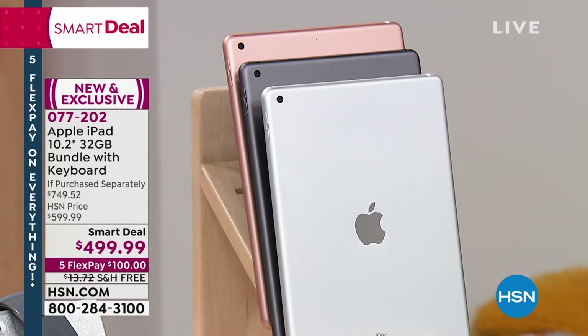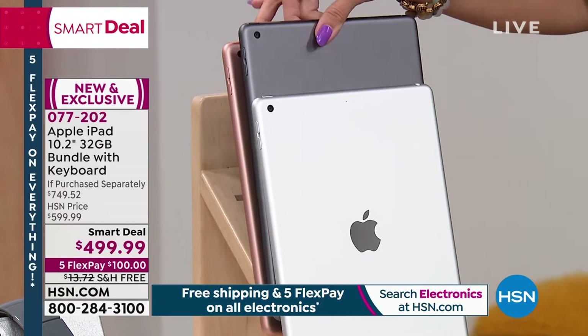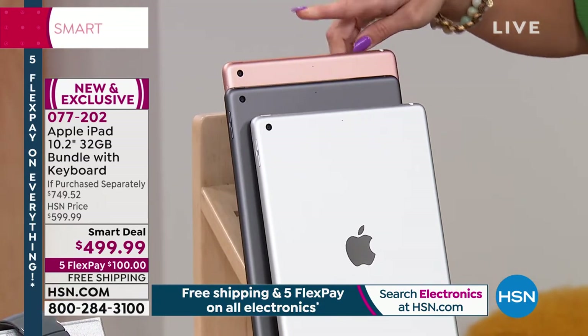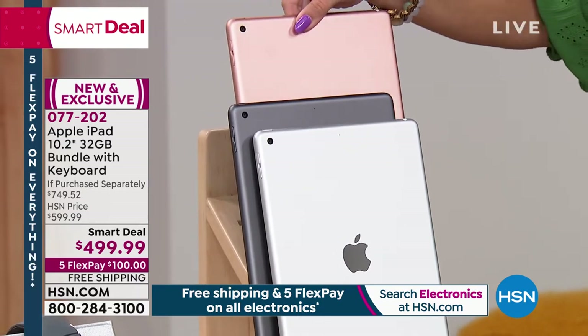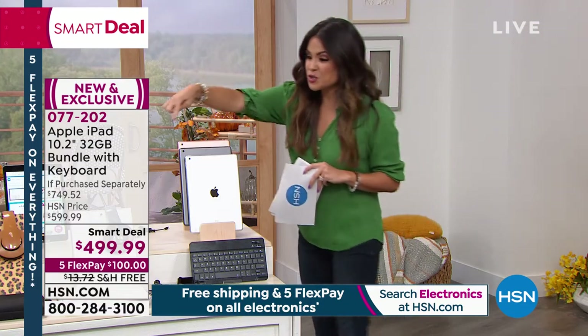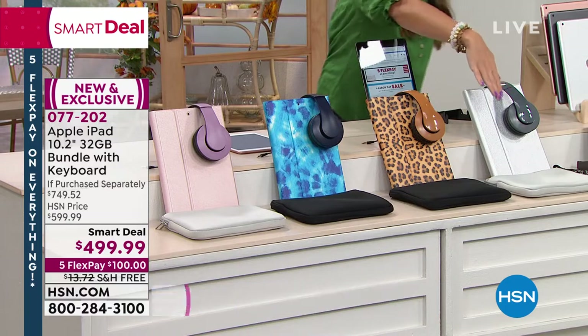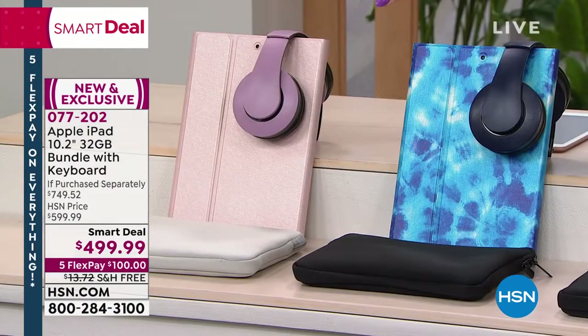We have it available in the silver. We also have it in the space gray, which is that darker, almost hematite tone. And back here in the gold — it's definitely a rose gold tone. So you choose your iPad and then you get to choose your case. We have silver, leopard, tie dye, and then this pinkish color called rose gold when you order.